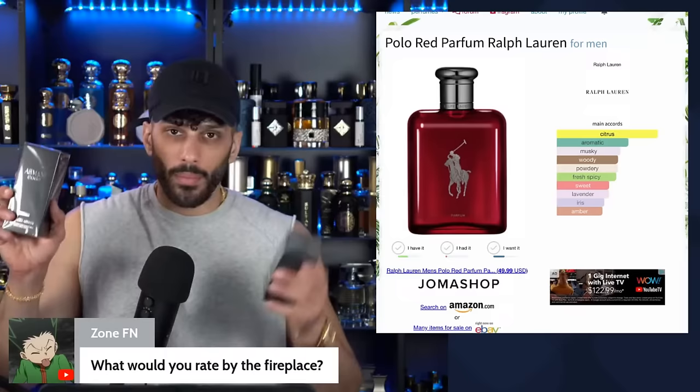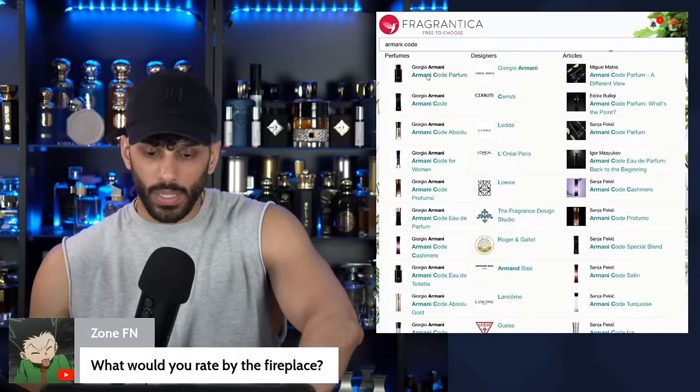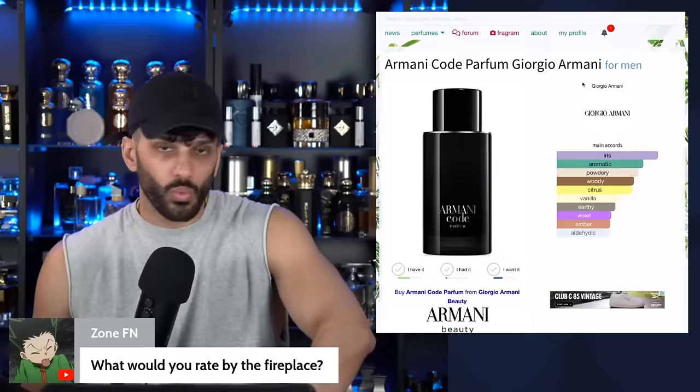We can just do a really quick first impression on them. The reason I want to do them all in this video is because they're not that new — so they don't need a separate video. This one also has a lot of my favorite notes.